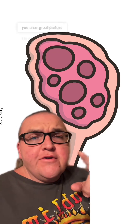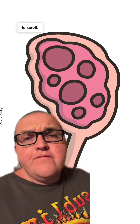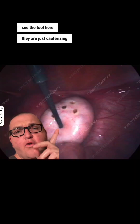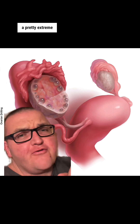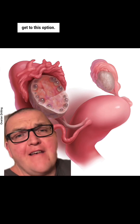Here's your warning: I'm going to show you a surgical picture here, so if you don't like that kind of stuff, you feel free to scroll. So here you can see the tool — here they are just cauterizing these spots. They go around to each cyst and burn it away. It's important to note that this is a pretty extreme treatment and they actually try several things before you get to this option.